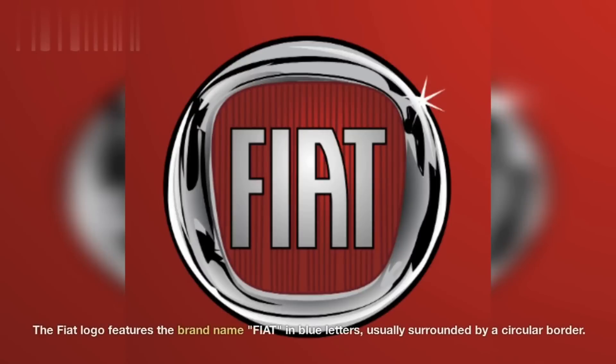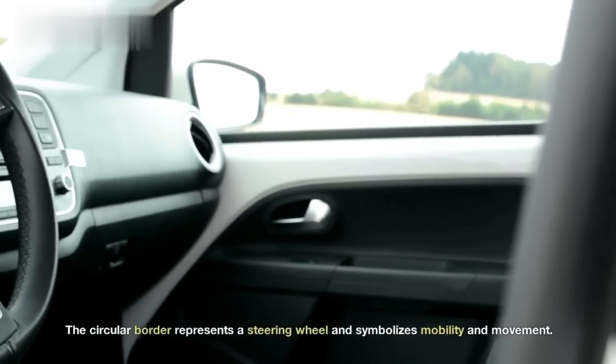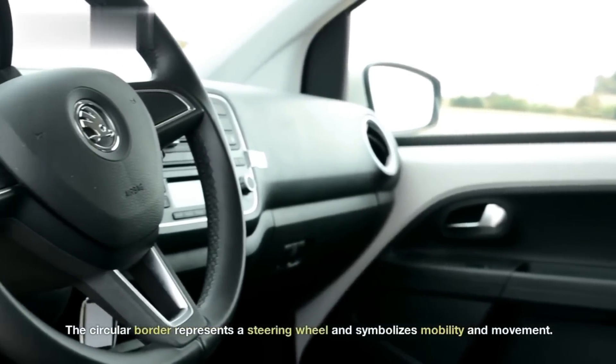Fiat. The Fiat logo features the brand name, Fiat, in blue letters, usually surrounded by a circular border. The circular border represents a steering wheel and symbolizes mobility and movement.